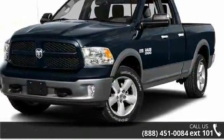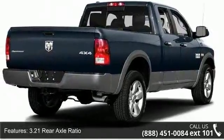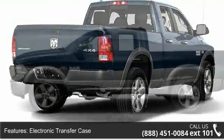This vehicle's top features include 3.21 rear axle ratio, 50 state emissions, electronic transfer case, part-time four-wheel drive, and engine oil cooler.